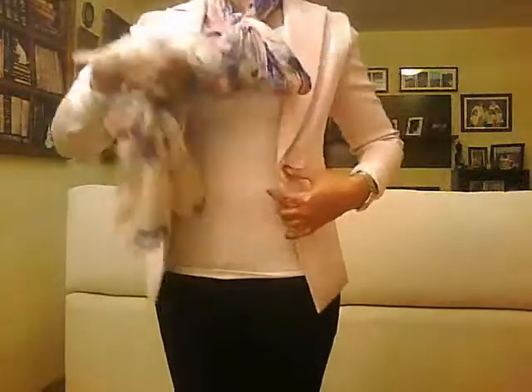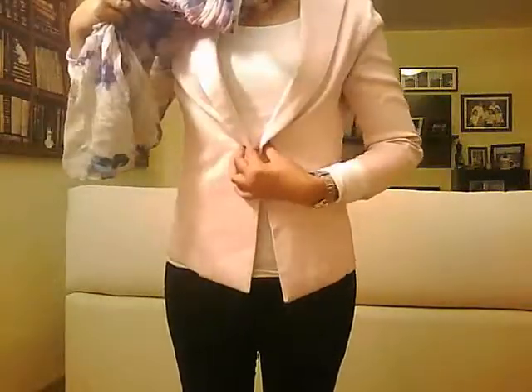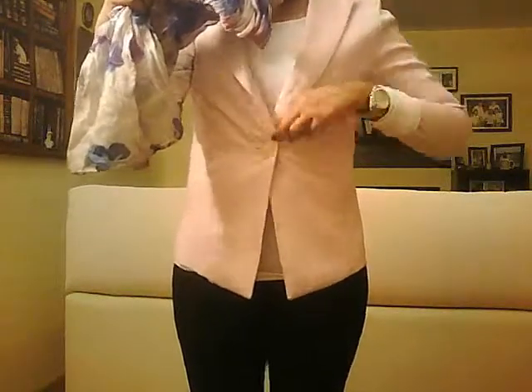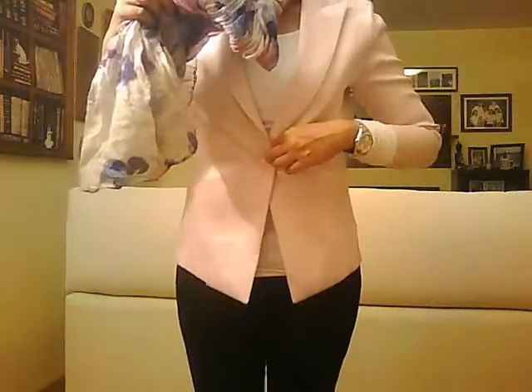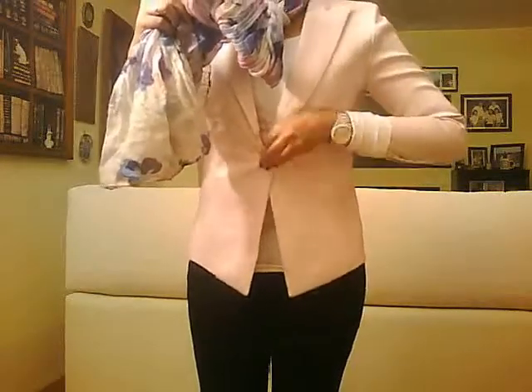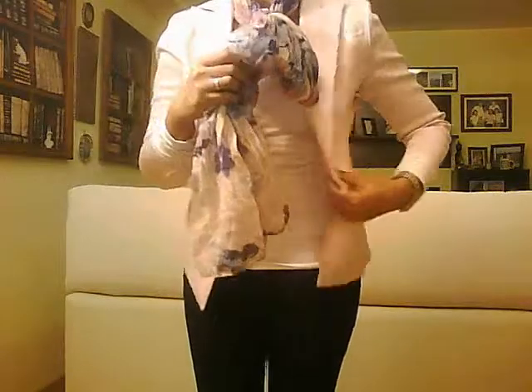I'm going to show you guys the entire outfit. This is how the blazer looks like — it has just one button here in the center, so you can tuck it together like this, but I just like to have it open.